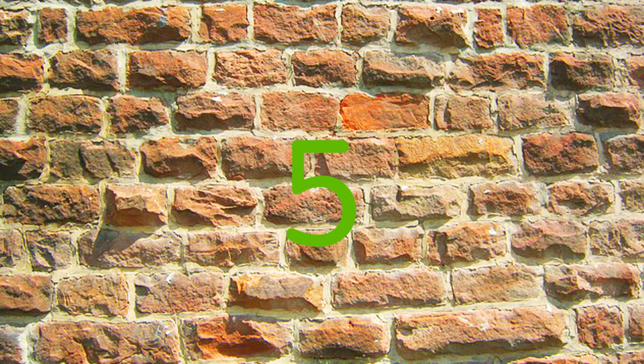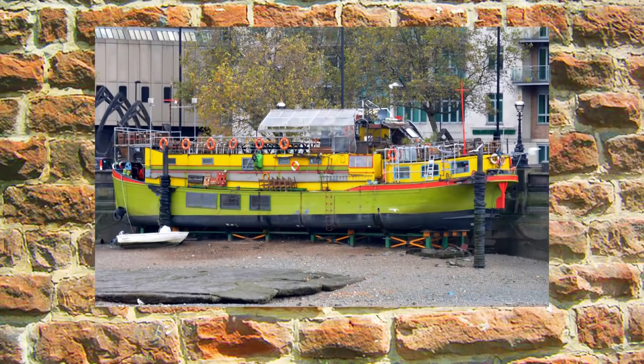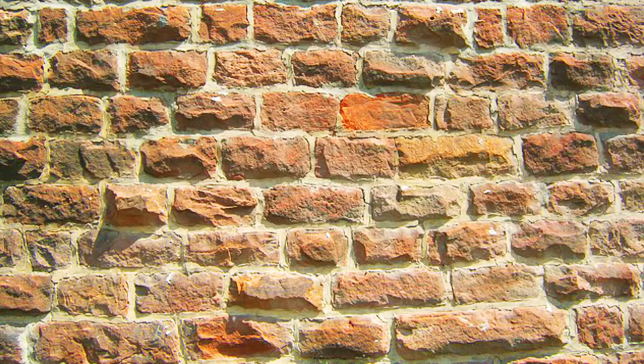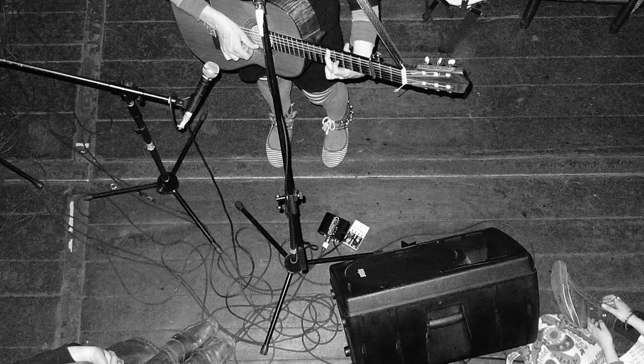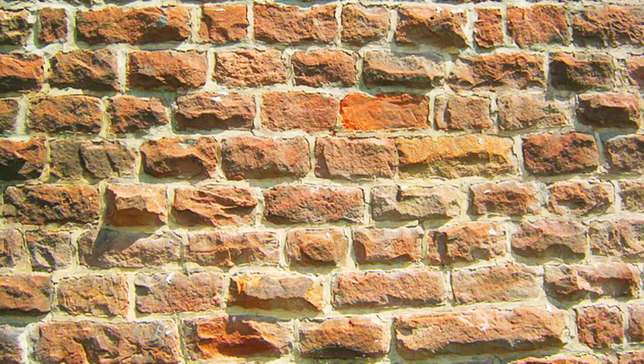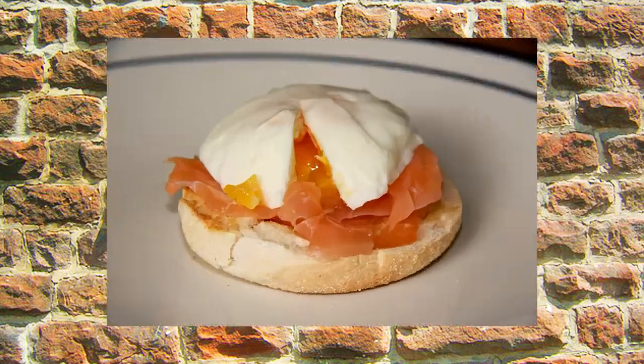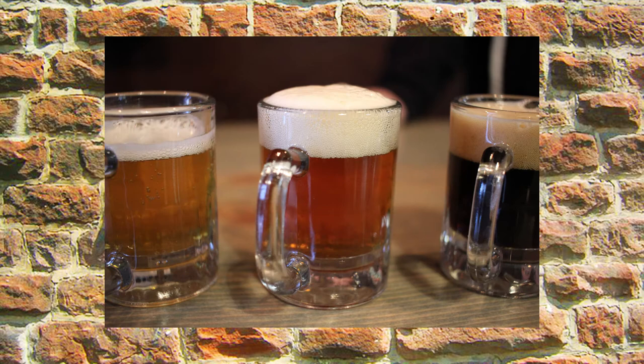At number 5, it's the Thames Dock, a converted 1930s barge moored between Lambeth and Vauxhall Bridge. Its low-key vibe and frequent live music events make it a great casual night out. Food-wise, expect burgers, wraps and sharing plates, as well as weekend brunches and a great selection of craft beers.